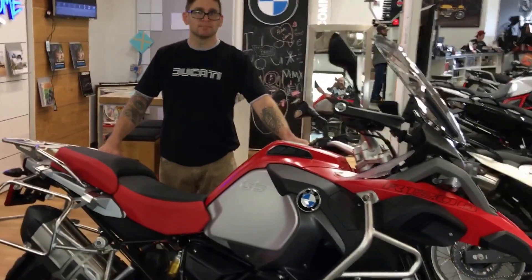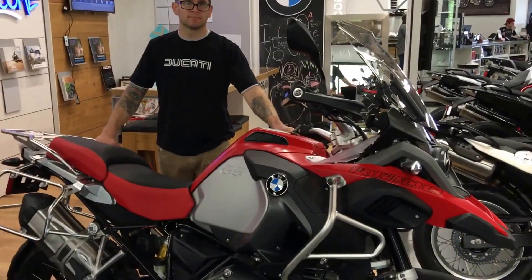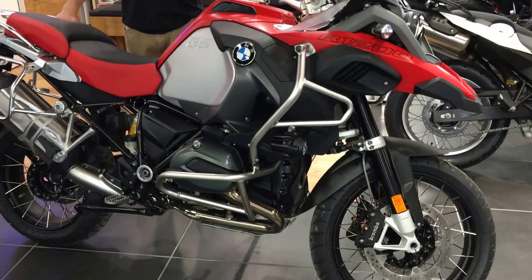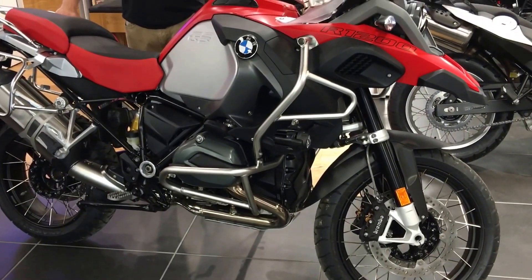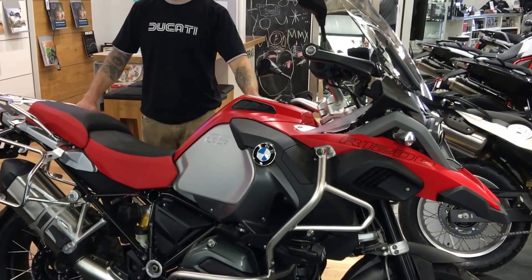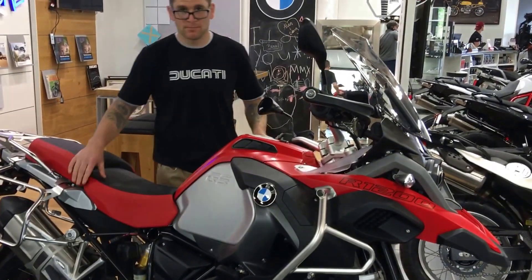Thank you so much Justin. We'll continue these walk-around videos because we've had a great response so far — it seems like you guys really appreciate that we can tell you a little bit more about the bike without you physically being here. But come see us. Pandora's European Motorsports in Chattanooga.